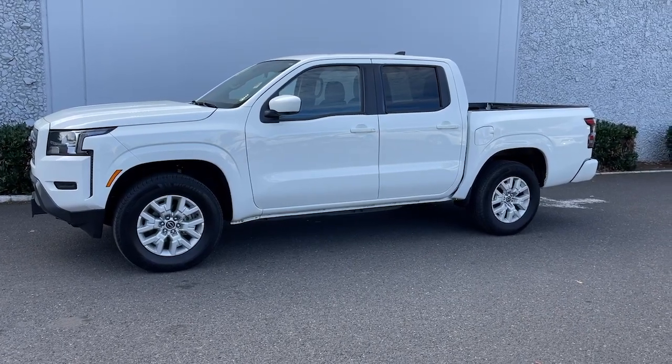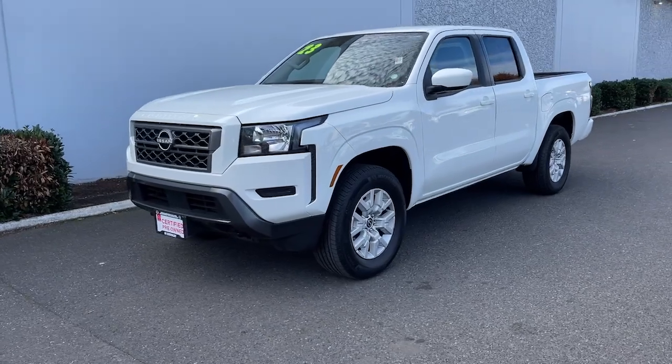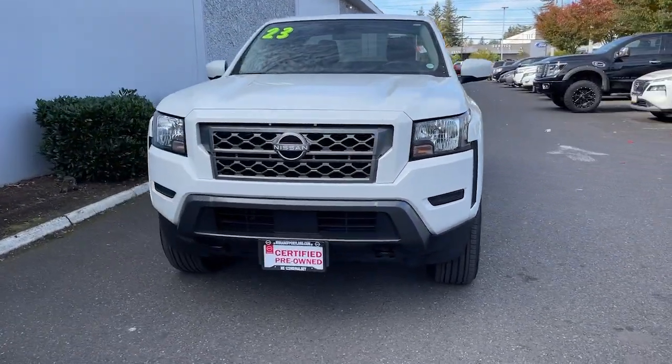This could be the car for you. The 2023 Nissan Frontier. With less than 35,000 miles on the odometer, this vehicle stands out from the rest.